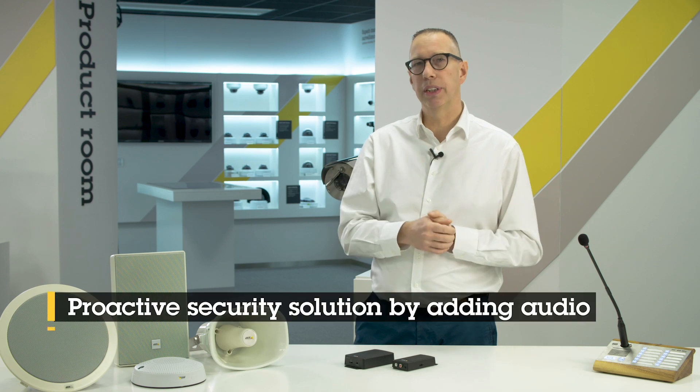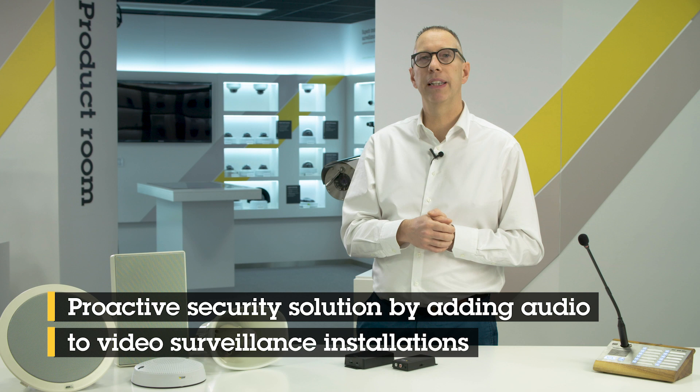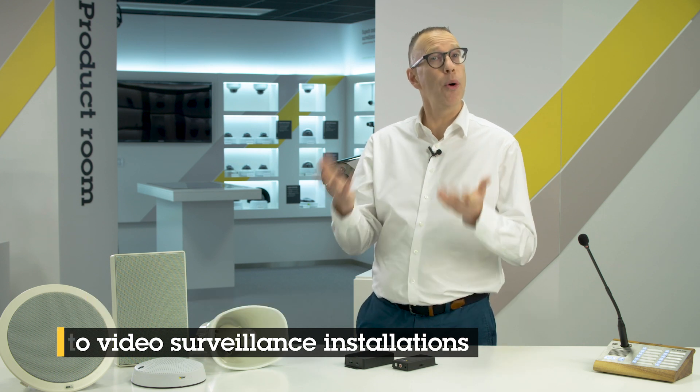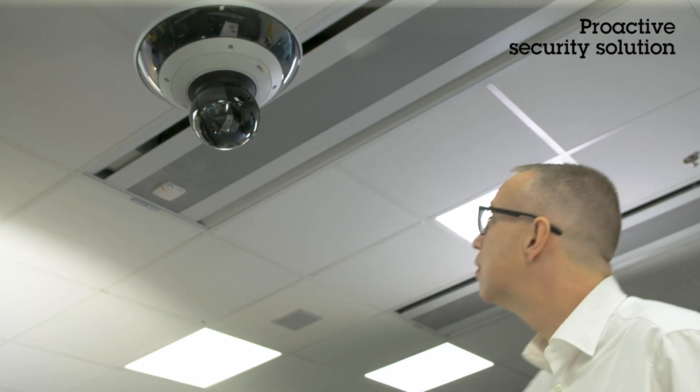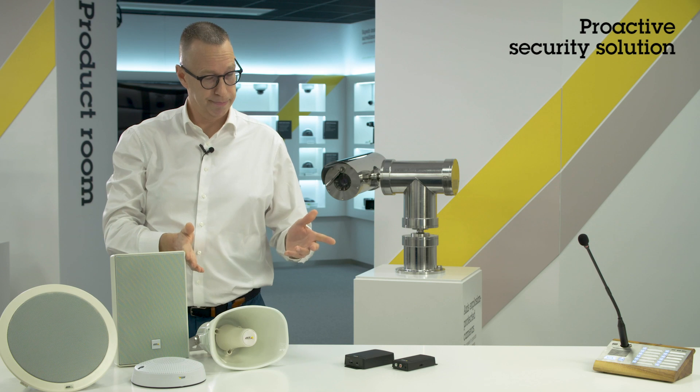Many of our customers in different verticals use our audio systems to get a proactive security solution by adding audio to their video installation. With voice announcements, they let the potential intruder know that they are being watched, resulting in stopped unwanted activities. Allow me to demonstrate: 'You are trespassing. Please leave the area. This area is under video surveillance and you have been recorded.'